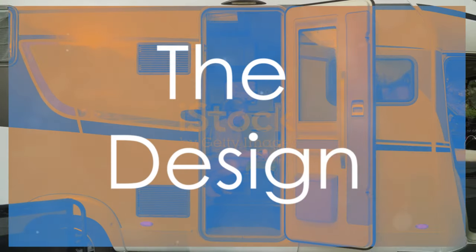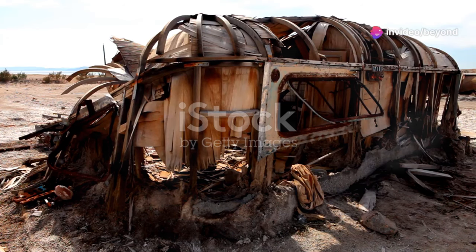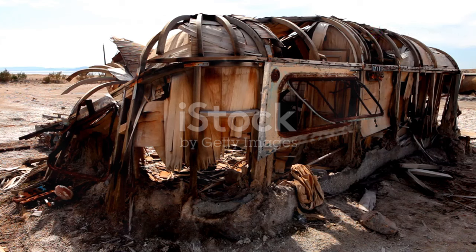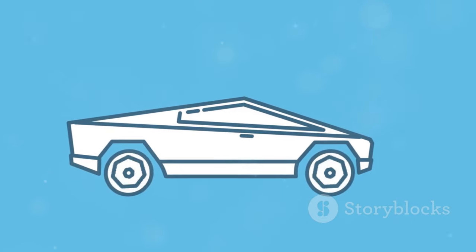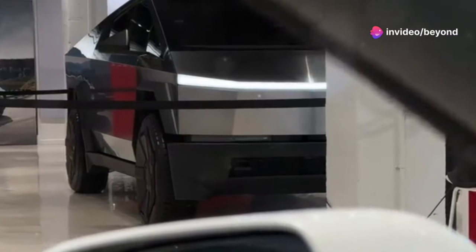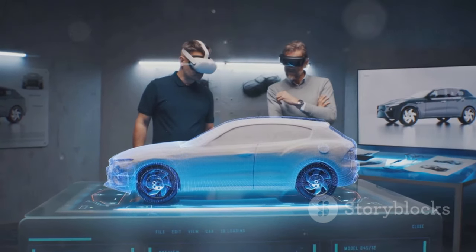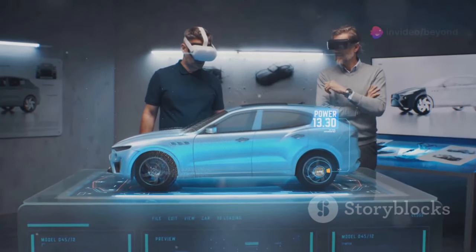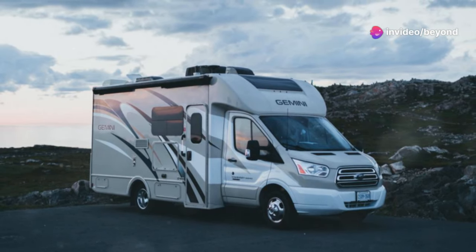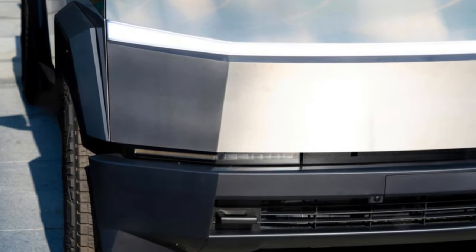The first thing you'll notice is the design — a striking departure from traditional motorhomes. This isn't your grandpa's clunky motorhome. Gone are the days of boxy, cumbersome vehicles that were more eyesore than eye candy. The exterior is sleek and aerodynamic, with smooth lines and a futuristic aesthetic. Every curve and contour has been meticulously crafted to not only look good, but also to enhance performance. Musk's team sweated the details, and every element has been thoughtfully considered to create a seamless blend of form and function.